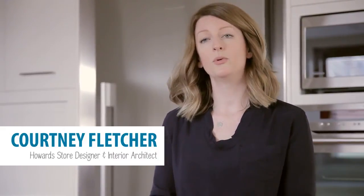Hi, I'm Courtney Fletcher and I'm the store designer for Howard Storage. I'm also an interior architect, and in my time I've planned thousands of kitchens. It's one of the most important spaces in your home, so there are lots of things you need to consider to be able to use it the best way.